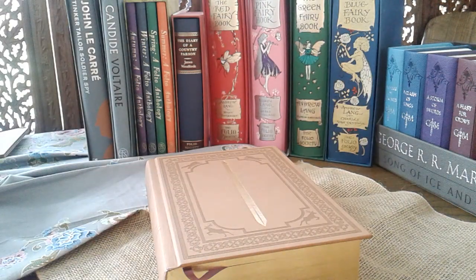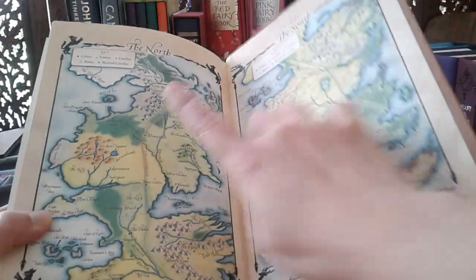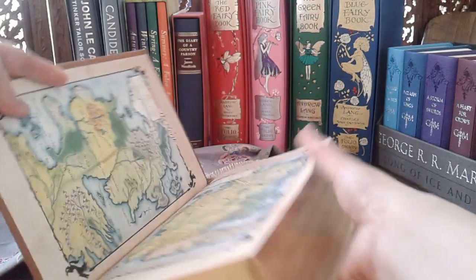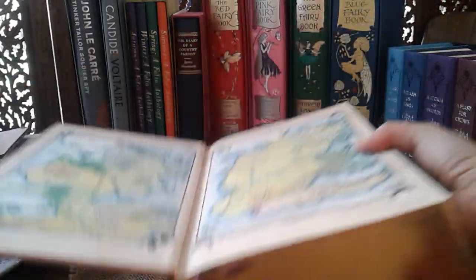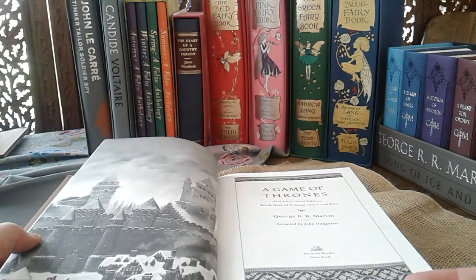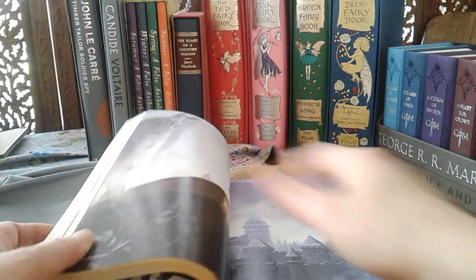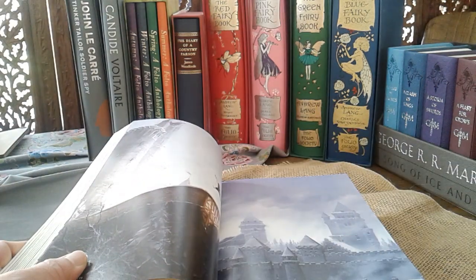Now going into the book: there's a map here and another map on the facing page showing the north and the south. Then there are black and white illustrations at the beginning of every chapter, followed by colored versions presented separately. So you have the black and white version at each chapter opening and the original colored art inserted periodically throughout the book.